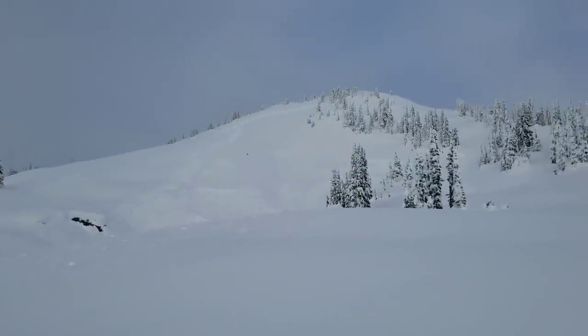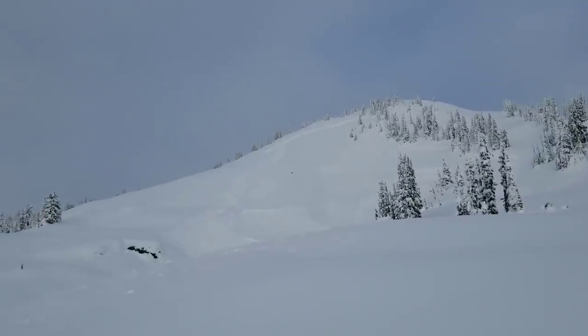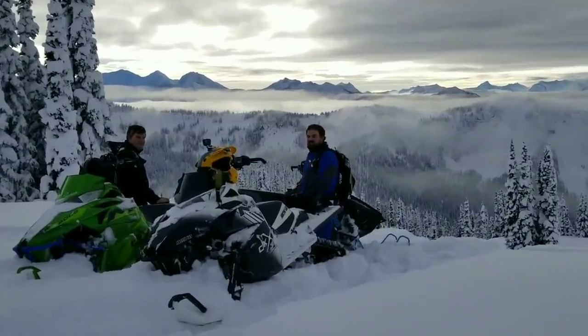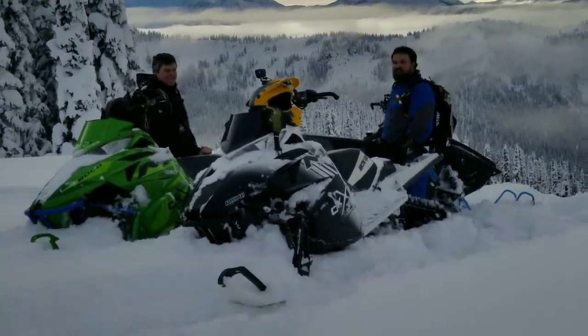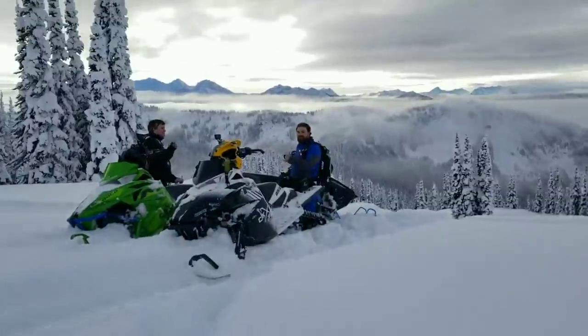Just from where we're sitting, six avalanches — a couple days old, still something to be very mindful of. At least a little over a day old; they're not that old though. Look at you guys — you look so freaking beautiful right now!